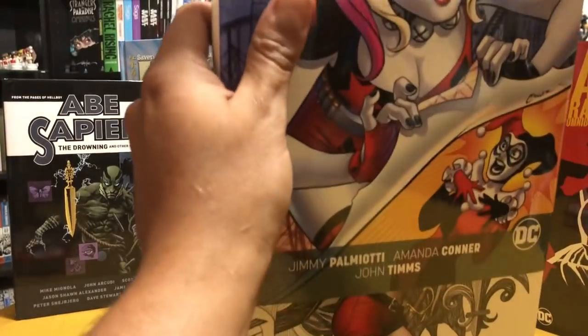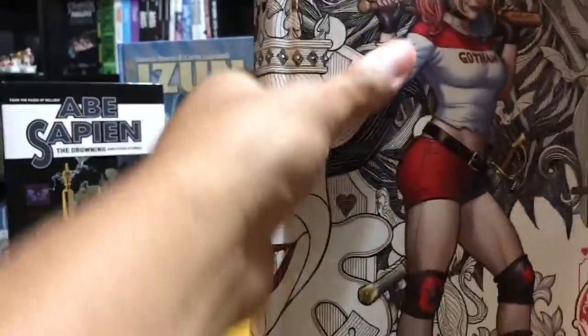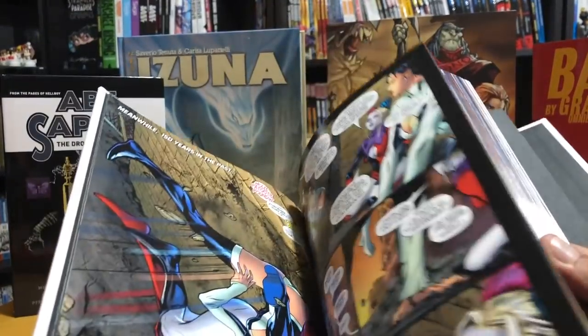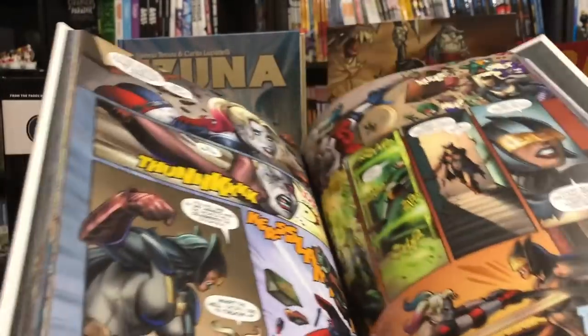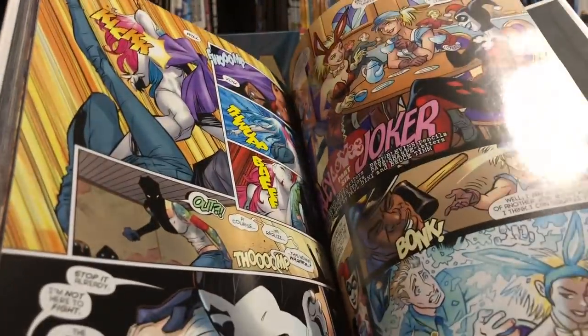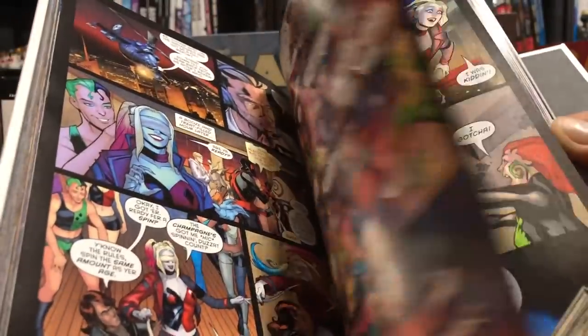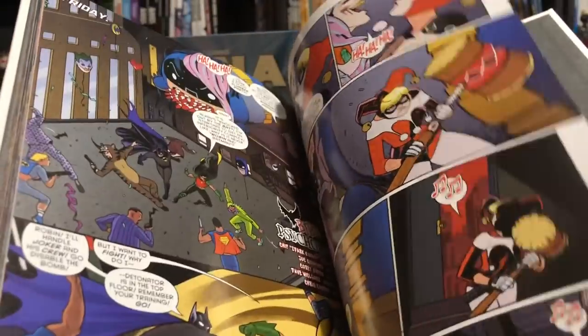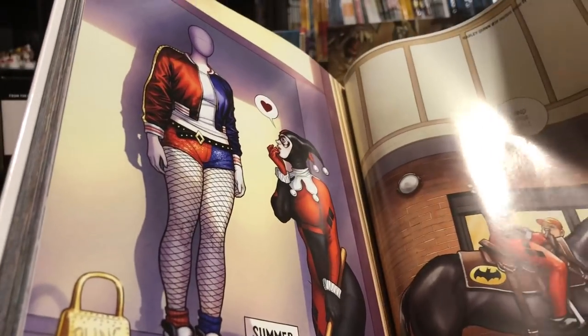This is the Harley Quinn Rebirth Deluxe Edition Volume 2. The Wonder Woman Deluxe Edition Volume 2 was accidentally left out of my order. The size and dimensions are the same as the Rebirth book — just missing the dust jacket, which is fine. I really love the interior art. Frank Cho did all the variant covers in the back. This collects Rebirth issues 14 to 27 and the Harley Quinn 25th Anniversary Special. I enjoyed the first book and I think I liked the Rebirth stuff a little bit more than the New 52.